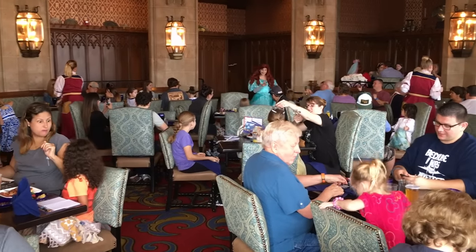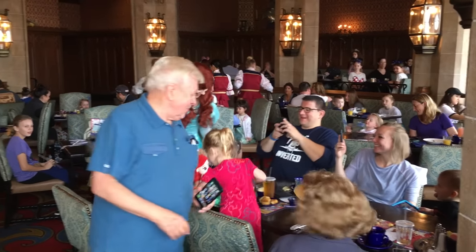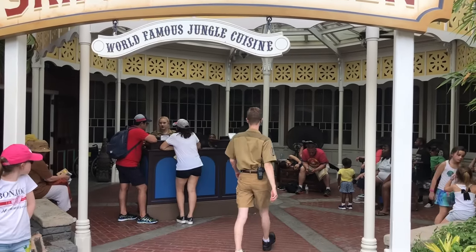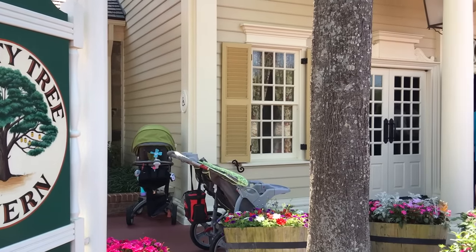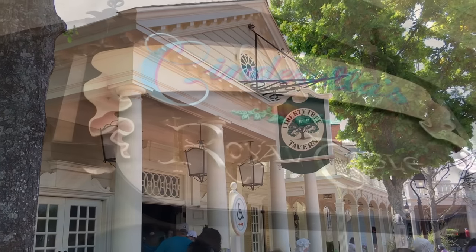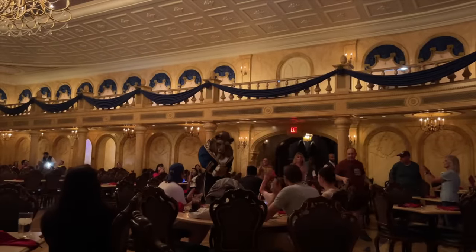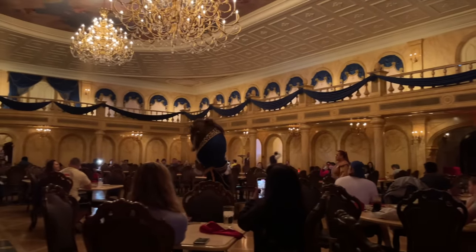Save yourself as much time as possible once reservations are released on the Disney World website or the My Disney Experience app. If you know exactly which restaurant you want to book, search for that specific restaurant name instead of just clicking 'check dining availability' for the date. That way you don't have to sift through all other dining reservations. It may only save you a couple of seconds, but a couple of seconds could be the difference between getting the reservation and not. You can also call to book reservations, but that phone line doesn't open until 7am Eastern, so your best bet is booking online first, then calling as your plan B.